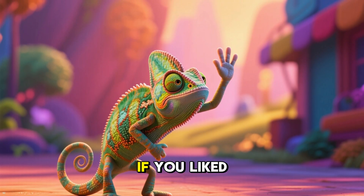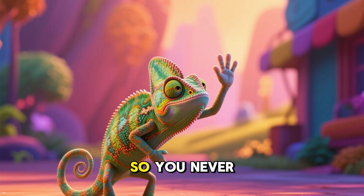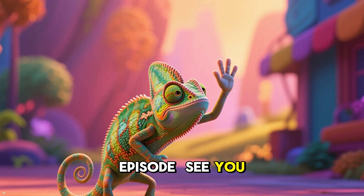Thanks for watching! If you liked this video, don't forget to click the like button and subscribe so you never miss an awesome episode. See you later.